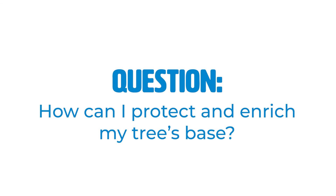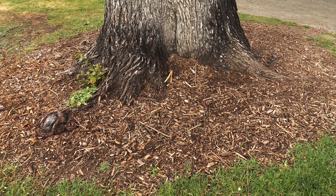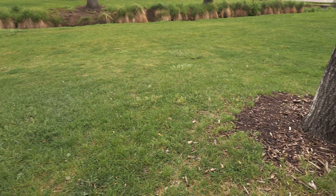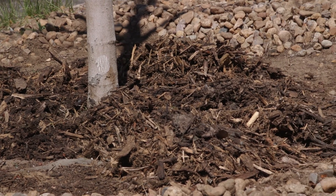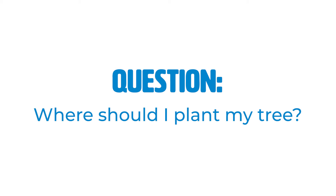Mulch your trees, but too much of a good thing can be bad — don't pile it up into mulch volcanoes. Make sure the mulch is pulled away from the trunk of the tree. There are a lot of benefits to mulch: it's a good barrier from string trimmers and weed whackers, it provides organic material — our soils in the Denver area aren't great, so the organic matter helps — and it insulates the root systems of trees, keeping roots warm on cold winter nights and cool when it's 100 degrees in summer.